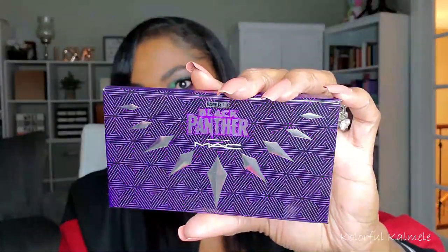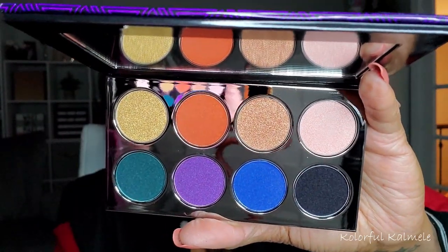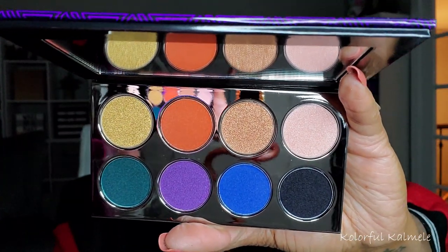I got the MAC Black Panther eyeshadow palette — I showed the highlighter in my highlighter video but didn't swatch it, and I still haven't. I picked up the palette as well. I believe I will use it and probably the highlighter too because I want to check it out. Even though I'm not a huge fan of MAC eyeshadows — they're okay — I have so many other amazing eyeshadows, but I think I am going to use this palette.